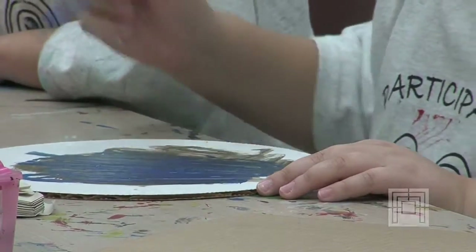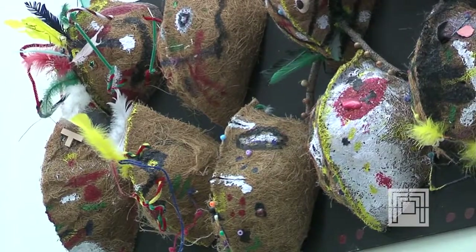Studies have shown that all types of arts — fine arts, visual arts, performing arts — help students academically as well as personally. When you look around this room, there is art everywhere, to the floors. Wherever we can, we have put art.